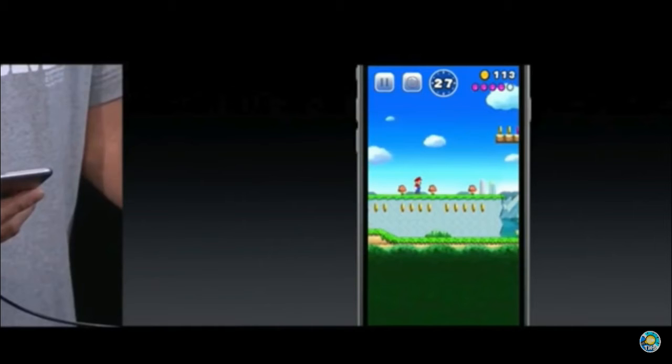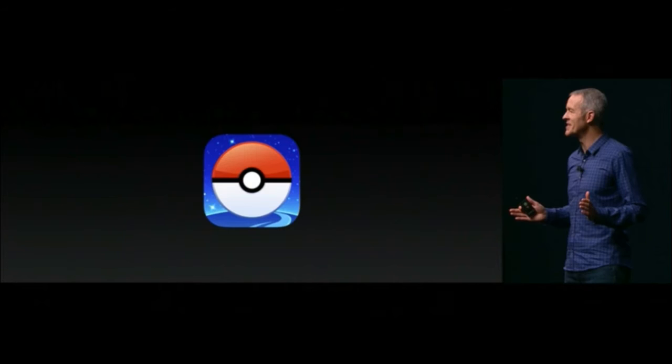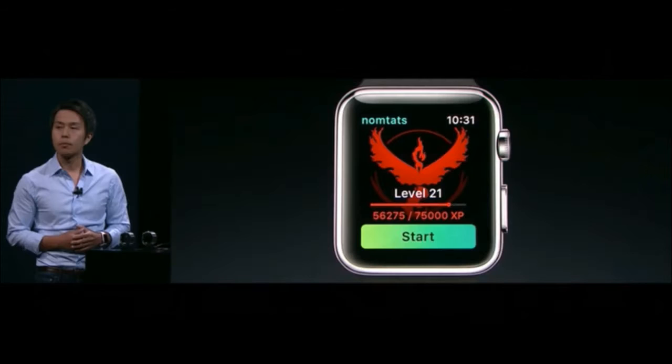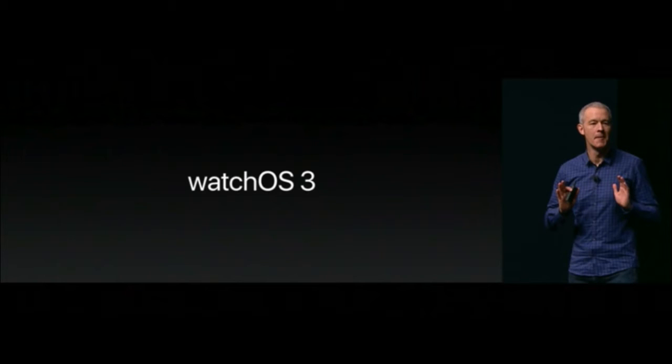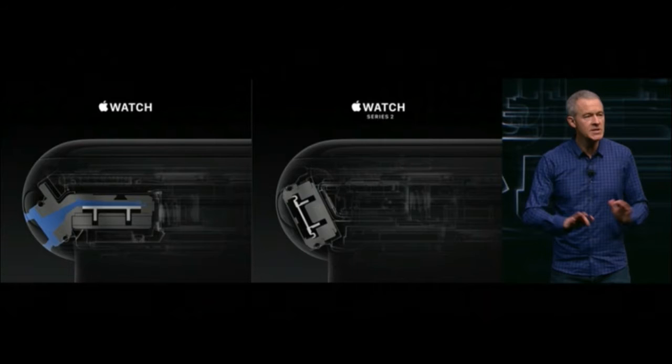Now let's talk about the Apple Watch. In the new Apple Watch, we can play Pokémon Go — seriously, we can play Pokémon Go on our Apple Watch. The new Apple Watch also introduces watchOS 3 and the new Apple Watch Series 2.